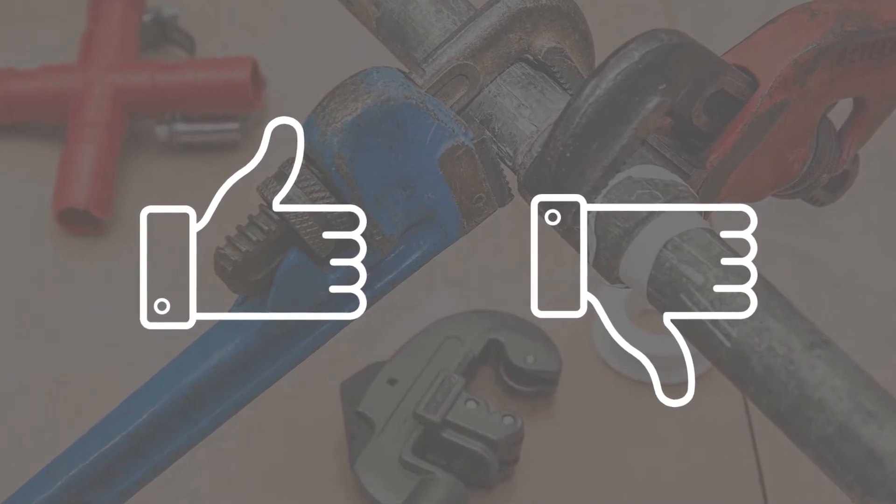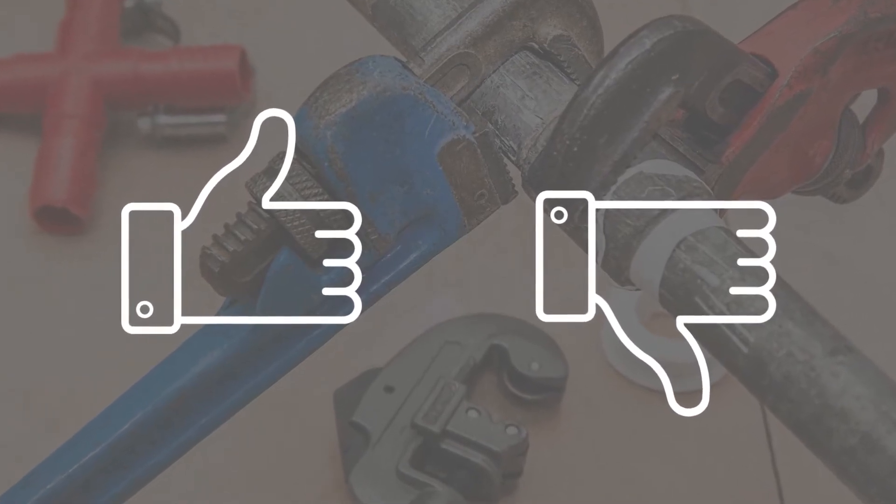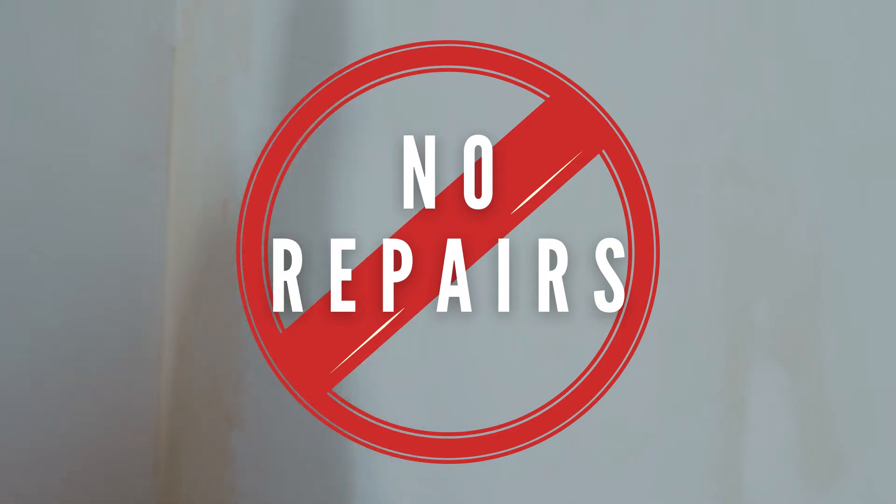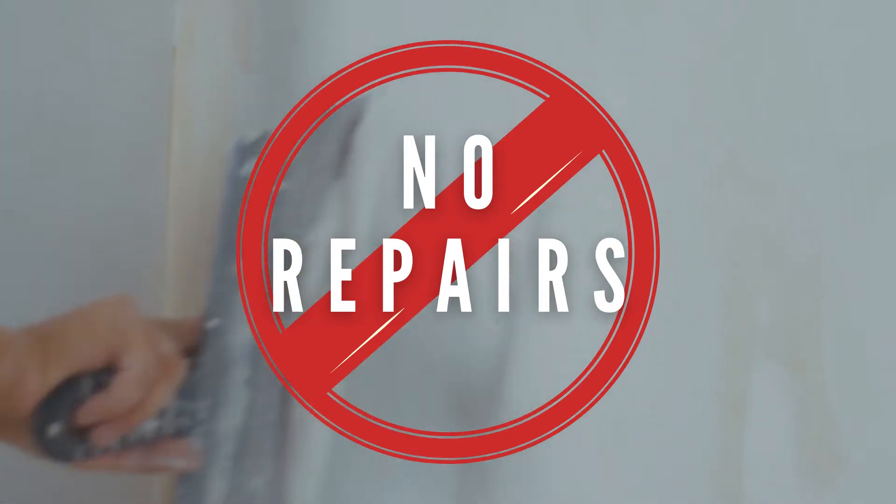Or let's say you want to ask the seller to repair or replace certain items. You can send them an addendum asking them to do that, and they can say yes, we'll repair some; or no, we're not going to repair any; or yes, we'll repair or replace all of those items. Now if they come back and say they don't want to do any repairs, you have the option at that point to cancel the contract and get your earnest money back.